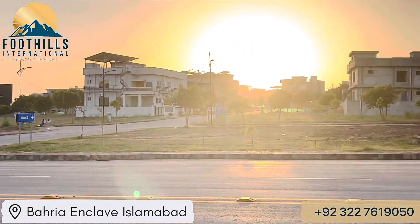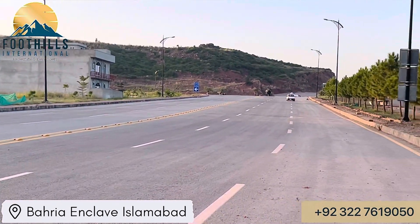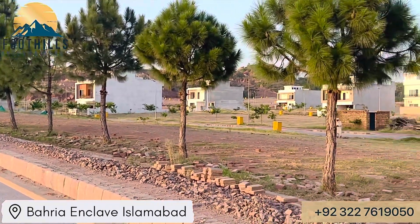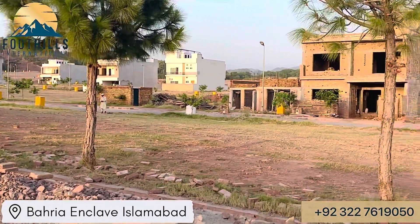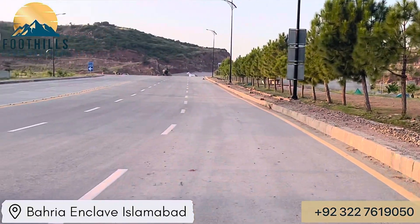Possession, utility, and boulevard are very good. In future, there is a lot of investment and development here. There is no plot available in the market, so this is a great opportunity for you.